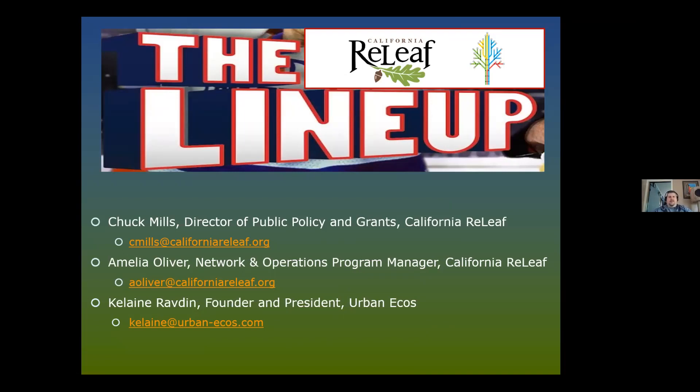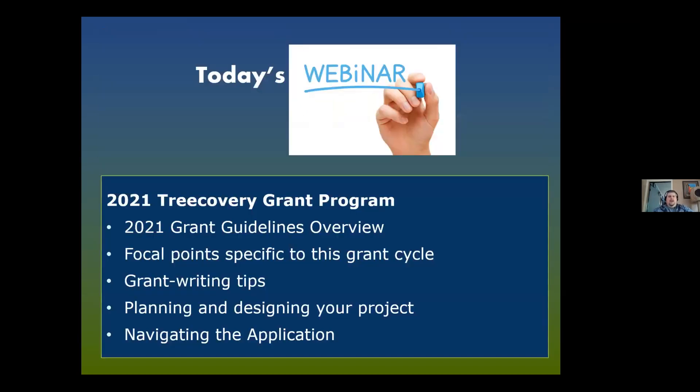The lineup today covers a variety of issues regarding the RFP. Amelia and I are closely connected to this program — we manage it together and have several grants currently underway. We do this in partnership with Colleen Ravton, who calculates the GHG reductions for all applicants and grantees. She'll be talking about planting strategies and application success. We'll cover grant guidelines overview, focal points for this cycle, grant writing tips, project planning and design, and application navigation.